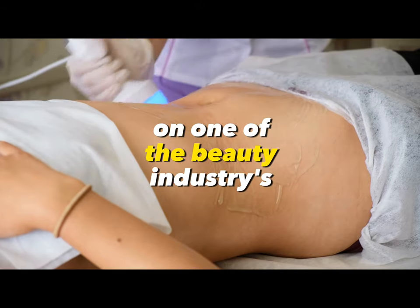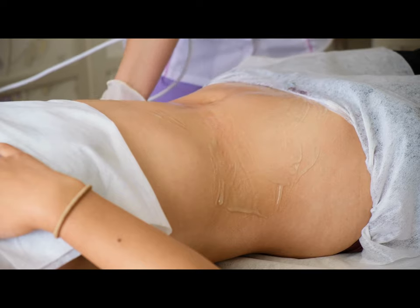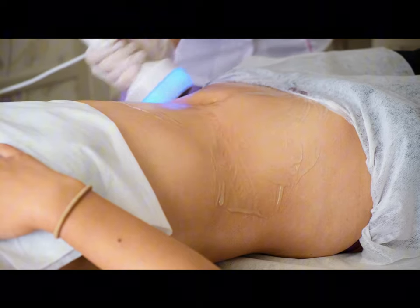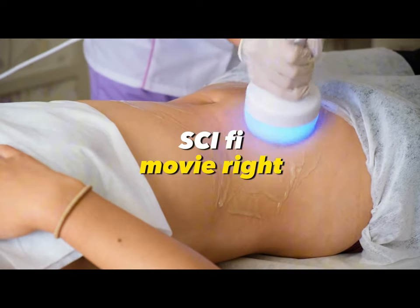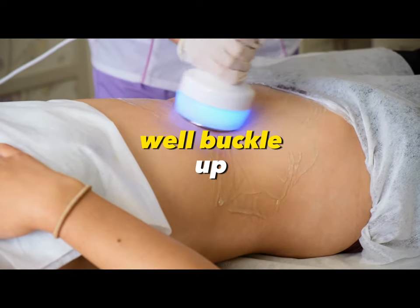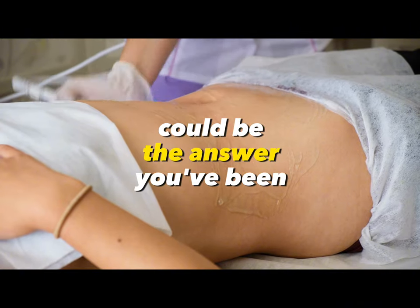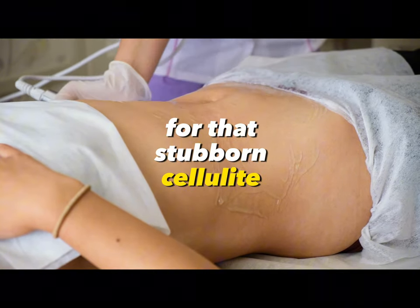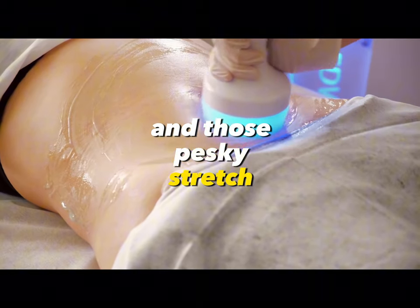I'm about to spill the beans on one of the beauty industry's best-kept secrets: ultrasonic cavitation, or if you want to get fancy, lipocavitation. Sounds like something out of a sci-fi movie, right? Well, buckle up, because this high-tech treatment could be the answer you've been seeking for that stubborn cellulite, unyielding fat, and those pesky stretch marks.